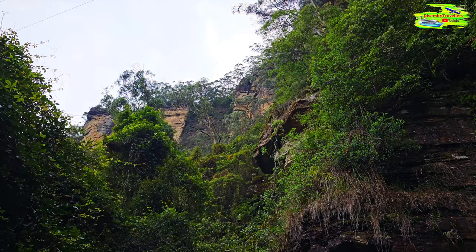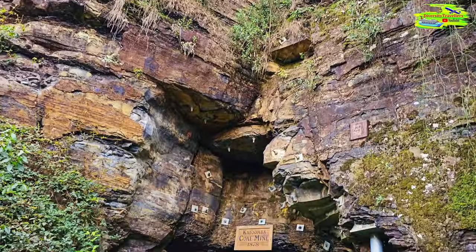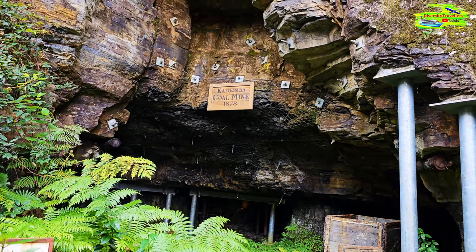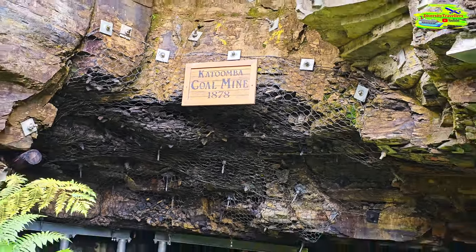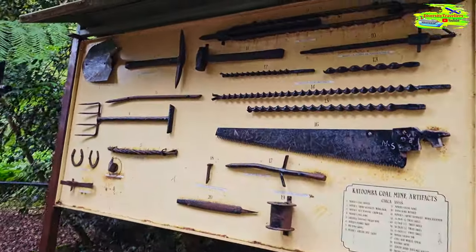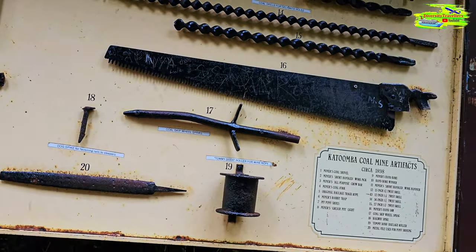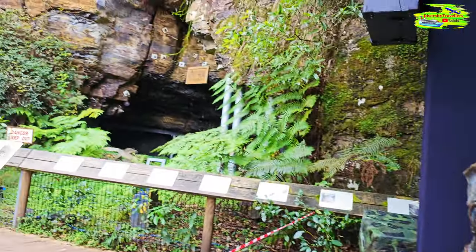Look at the sheer cliff from the top — the way we came down. This is Katoomba Coal Mine, 1878. That's probably the old coal mine entrance. This railway that we took — the steep descent — was used to bring all the coal miners here. There's a lot of history written here, and these are the tools the coal miners used to drill coal before they could take the coal out.